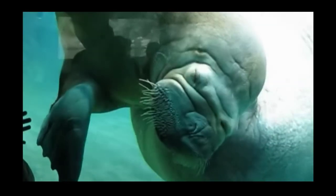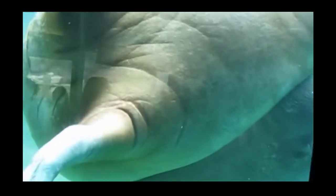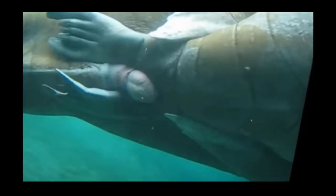Walrus. The walrus is a large marine mammal with flippers, a long tusked nose, and thick blubber. They spend most of their time in the cold Arctic water, but they come onto land to mate, give birth, and rest.